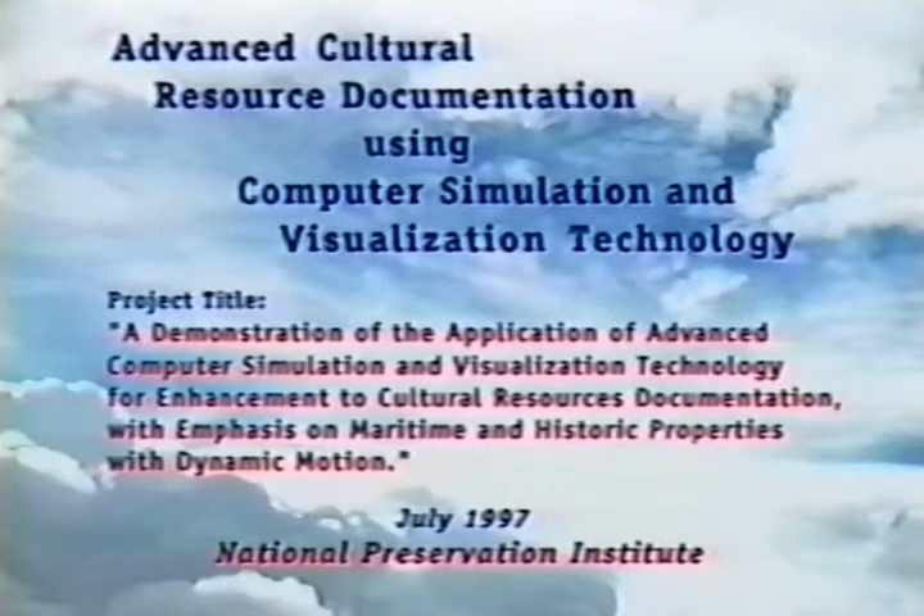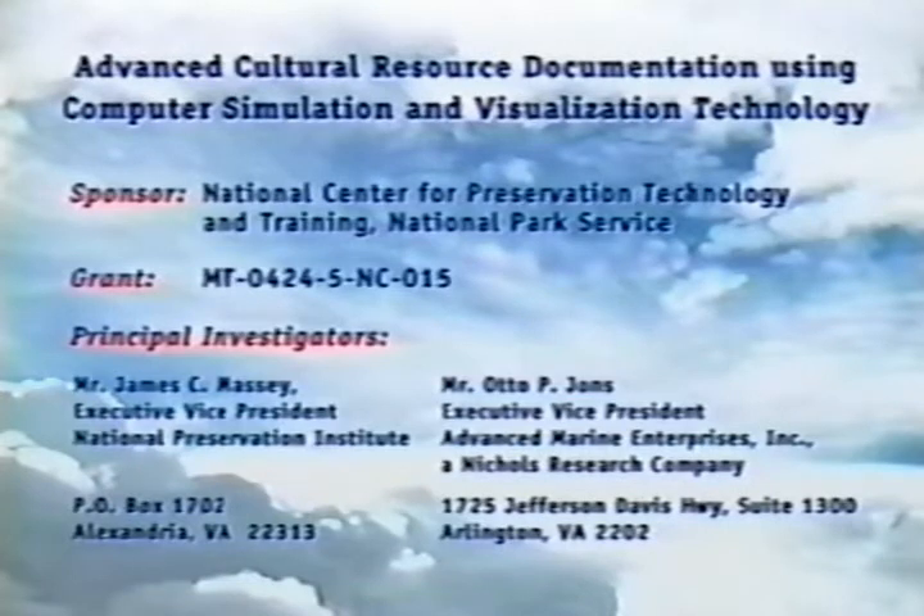The National Preservation Institute and Advanced Marine Enterprises are pleased to demonstrate advanced computer simulation and visualization technology applied to cultural resources documentation. The project was sponsored by the National Center for Preservation Technology and Training, National Park Service, through a research grant to the National Preservation Institute.